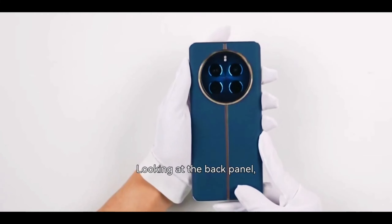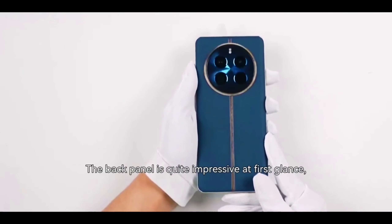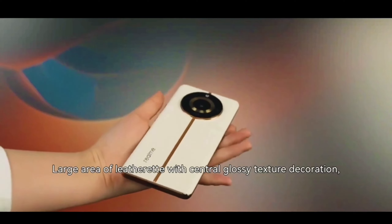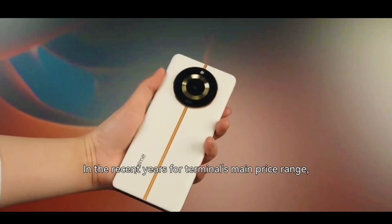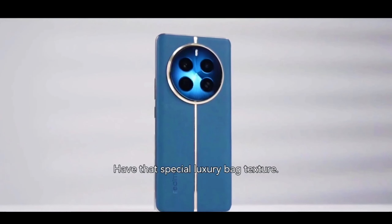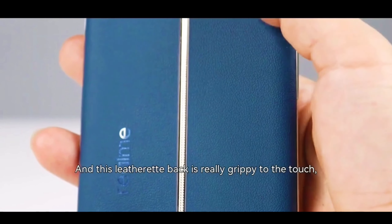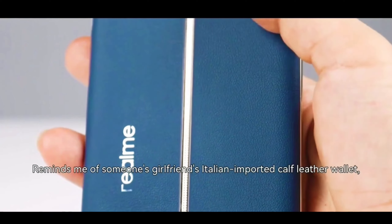Looking at the back panel — I must say the back panel is quite impressive at first glance. There's a large area of leatherette with a central glossy textured application. In recent years, for Realme's main price range, several products have had that special luxury back texture. This leatherette back is really grippy to the touch — it reminds me of an Italian imported calf leather wallet. The texture is exactly the same.